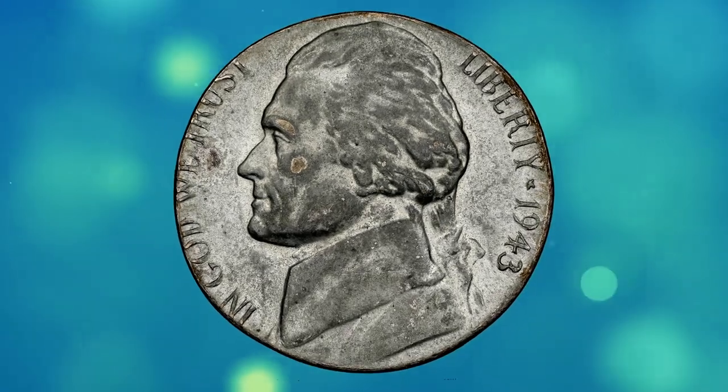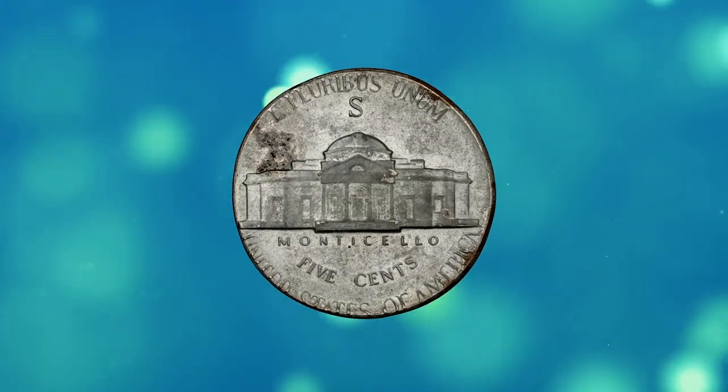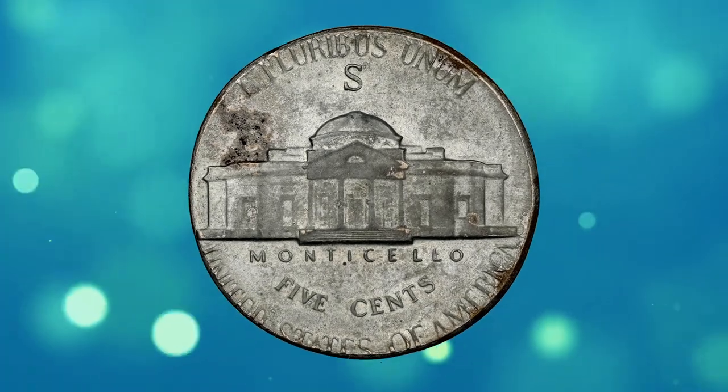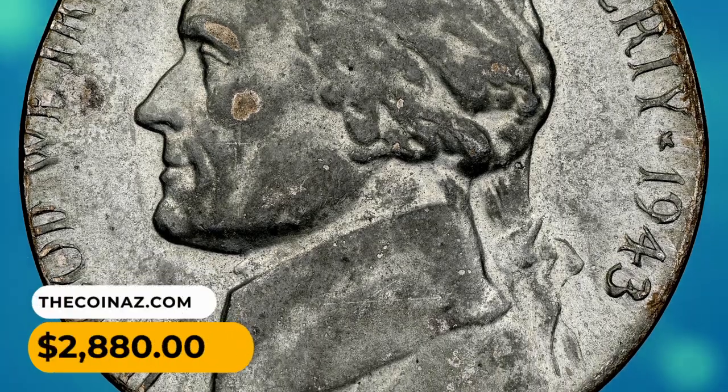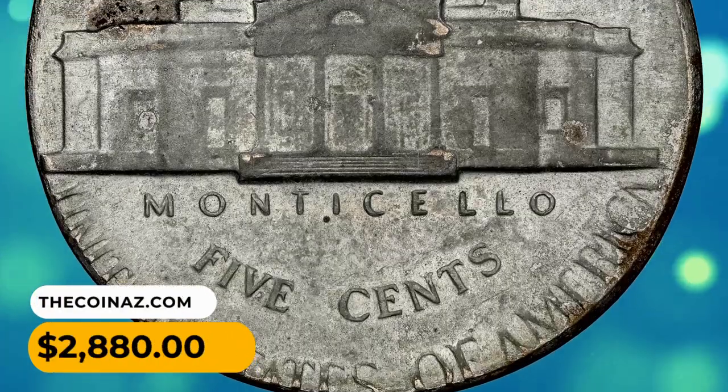This example has a full date that shows only moderate distortion. The San Francisco mint mark is bold. A grey oxidized area is noted above the left wing of Monticello. It was sold for $2,880.